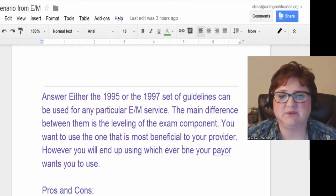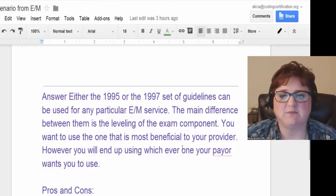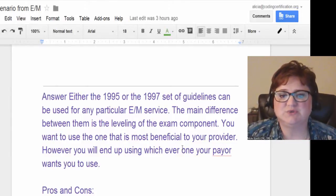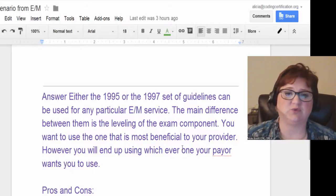The answer is either going to be in the 1995 or 1997 guidelines, and you can use one or the other when you're doing E&M services — you get to pick. The main difference between them is leveling of the exam component, which is exactly the part she's asking about. You want to use the one that is most beneficial to your provider, and you're free to use 95 or 97, whichever works best.